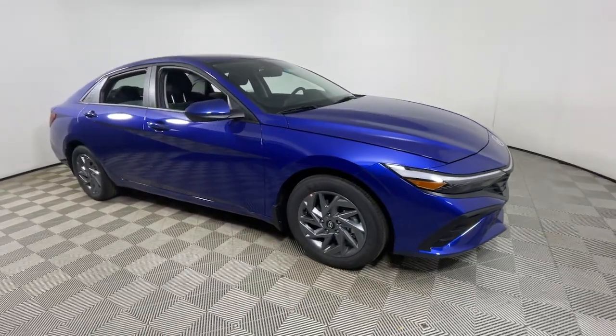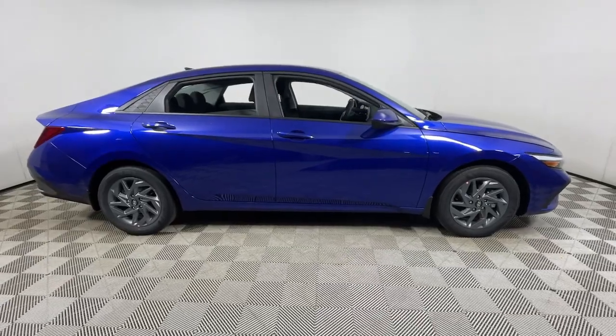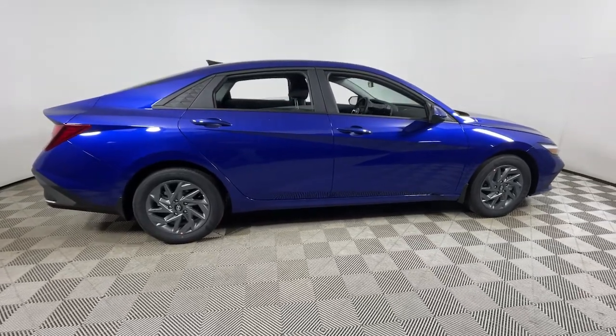Can you see yourself in the 2024 Hyundai Elantra? Start your day in smart style in this feature-packed Elantra.